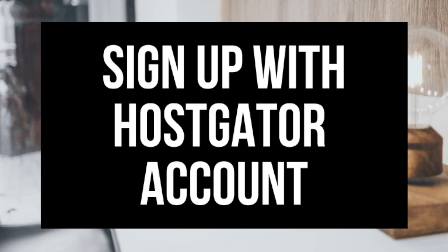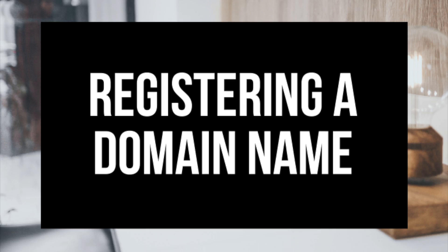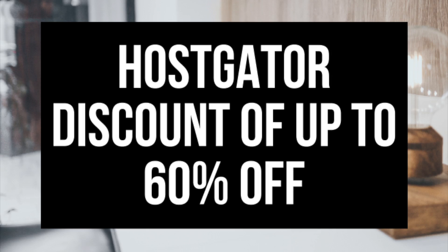Step 1 is how to sign up for an account with Hostgator. Step 2 is choosing a hosting package if you are getting hosting with Hostgator. Step 3 is registering and buying a domain name from Hostgator. Step 4 is providing you with a discount up to 60% off your Hostgator domain name.